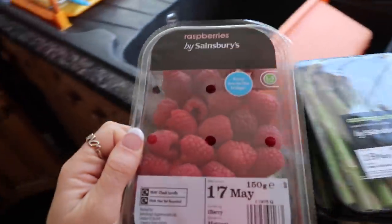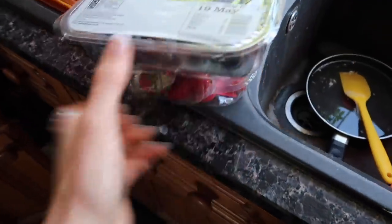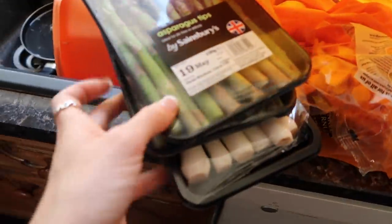I cannot live without these items. Starting with some fruit for Lex, because he has this in the mornings — raspberries, strawberries, and blueberries. Lots of blueberries actually. And then for me, I've got some asparagus.